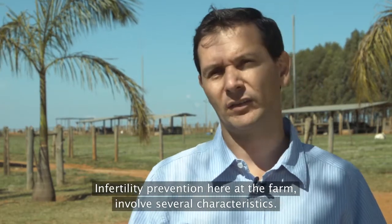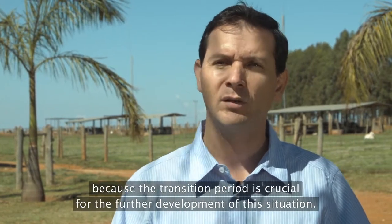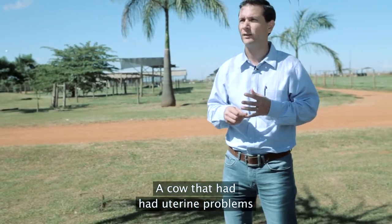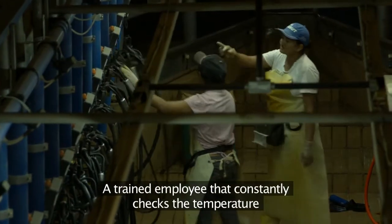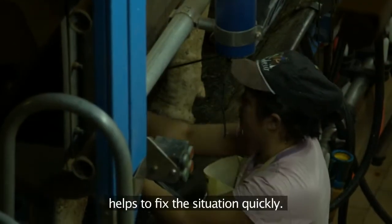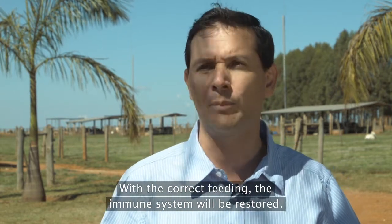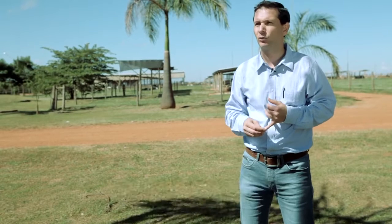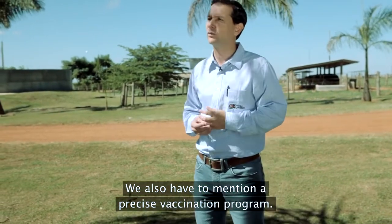A prevenção de infertilidade dentro da fazenda envolve várias características. Uma vaca que empenha no período seco, depois da lactação — o período de transição é crucial para a evolução desse quadro. Uma vaca com problemas uterinos, de metrite, etc., pode ser resolvida quando se tem um funcionário treinado, aferindo a temperatura constantemente e vendo a ingestão de matéria seca. Comendo bastante, ela terá o seu sistema imunológico adaptado rapidamente. Não podemos esquecer do estresse térmico — uma vaca com estresse térmico não consegue ter uma reprodução adequada — e do calendário vacinal adequado.